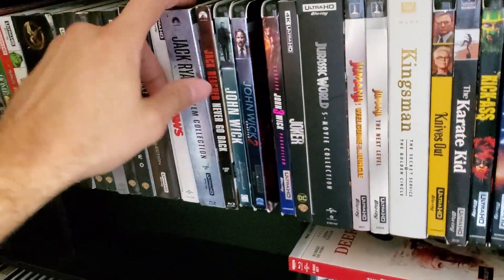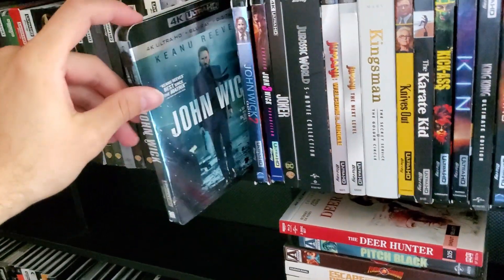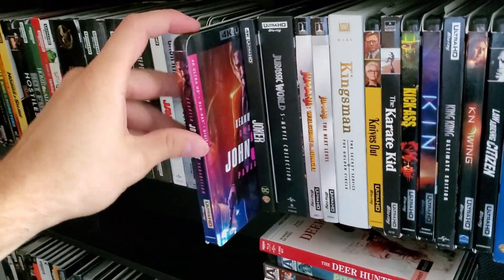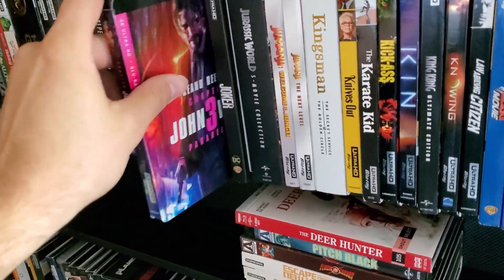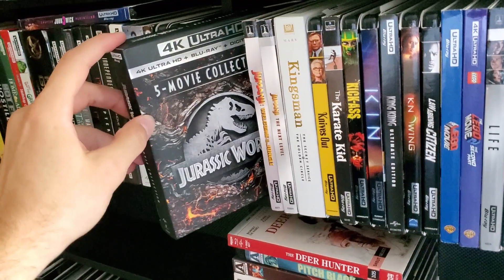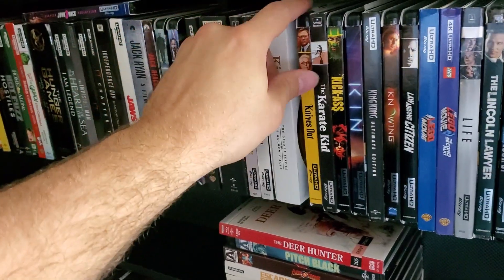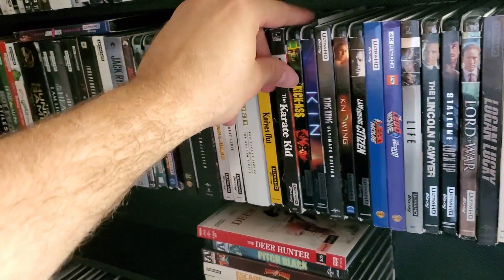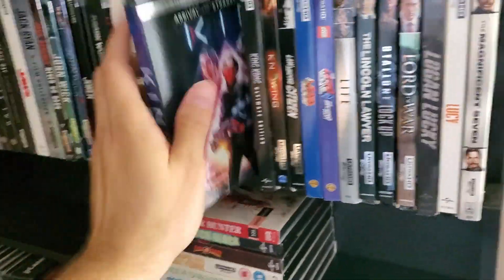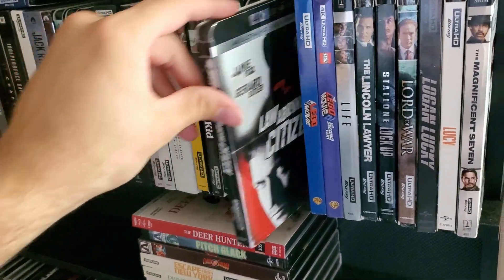Jaws — amazing 4K release right there — Jack Ryan Collection, Jack Reacher: Never Go Back — need to get the first one — John Wick, John Wick 2, John Wick 3 — great 4K movies and great movies as a whole — Joker, Jurassic Park Collection, Jumanji the first one and the Next Level, Kingsman Collection, Knives Out, Karate Kid, Kick-Ass, Kin, King Kong, Knowing, Law Abiding Citizen.